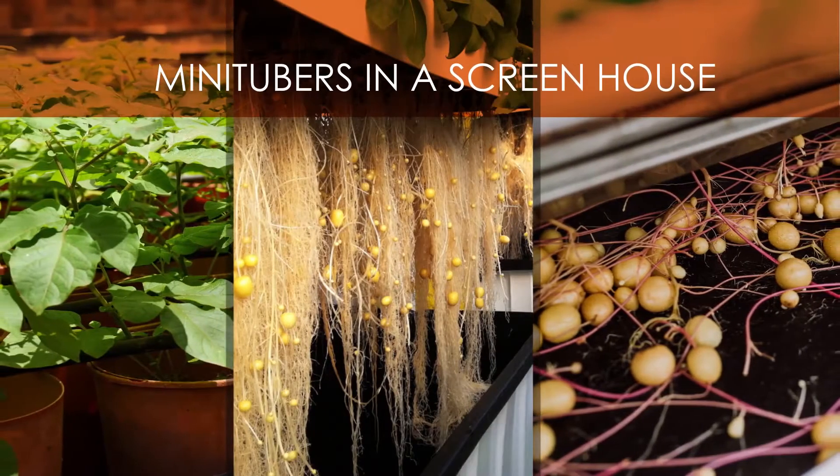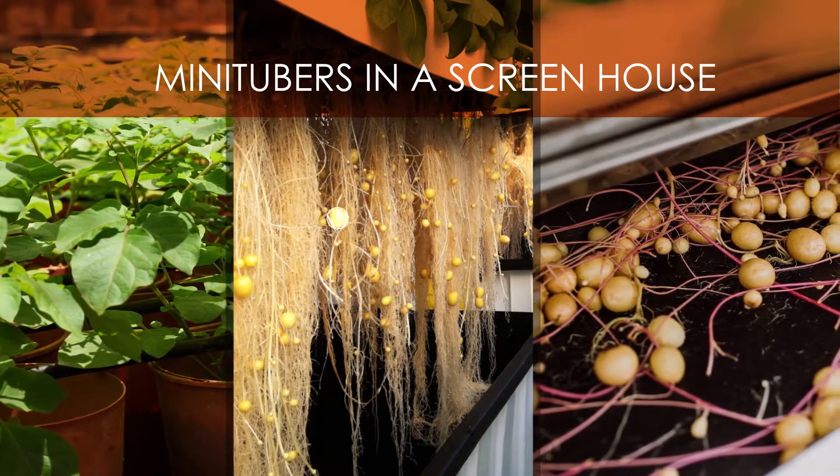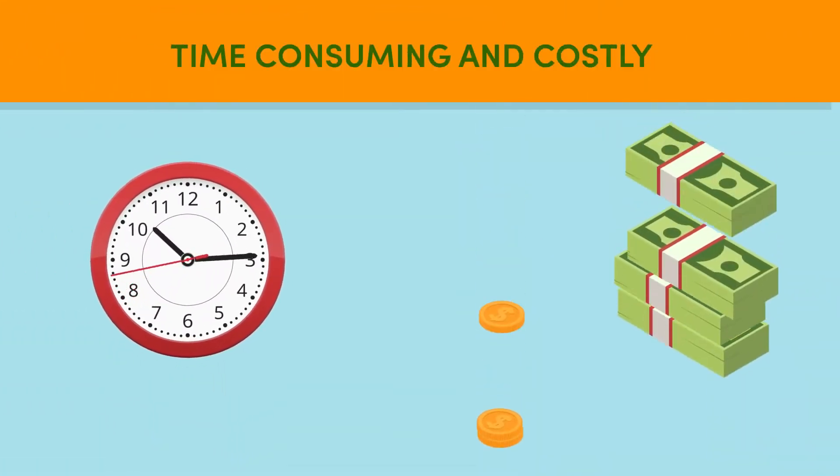Seed production requires starter material like mini tubers, which seed multipliers then use to produce seed potatoes to sell to other farmers. But mini tubers are costly and time consuming to produce.